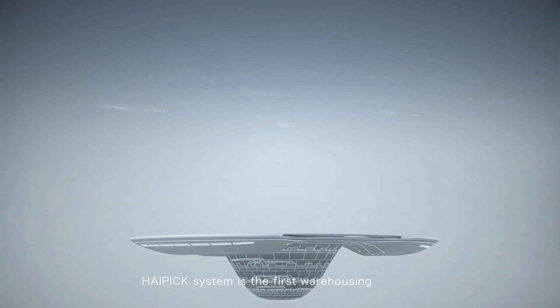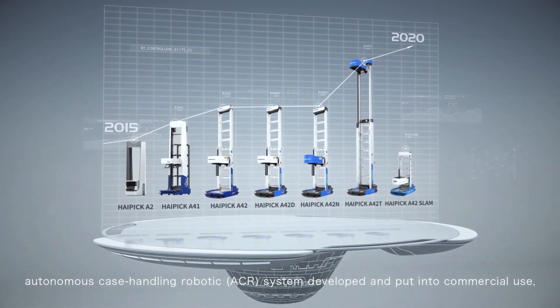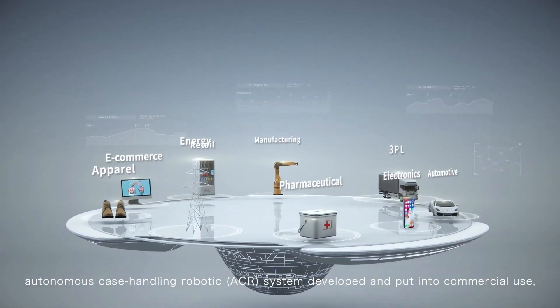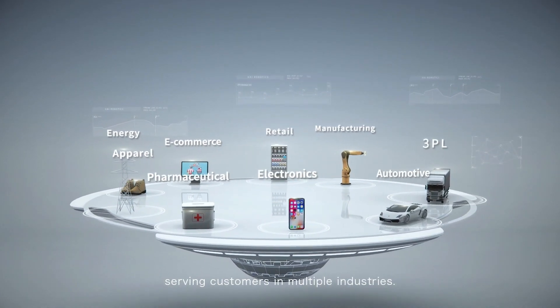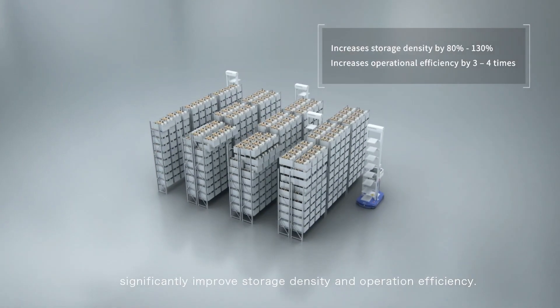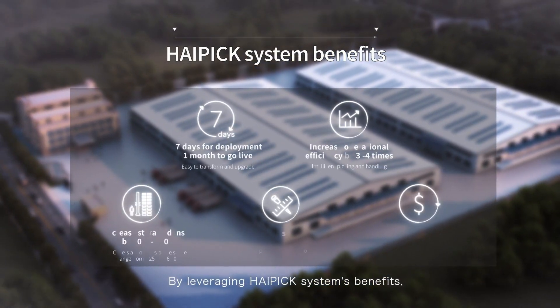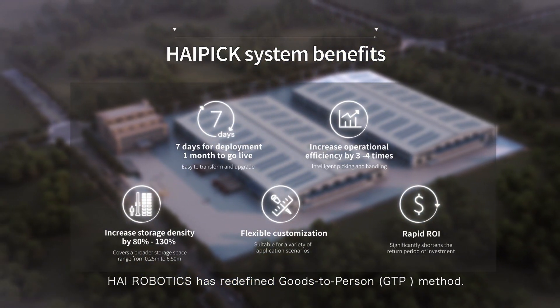HiPIC system is the first warehousing autonomous case handling robotic system developed and put into commercial use, serving customers in multiple industries. With HiPIC system, storage density and operation efficiency are significantly improved. By leveraging HiPIC system's benefits, HiRobotics has redefined the goods-to-person method.